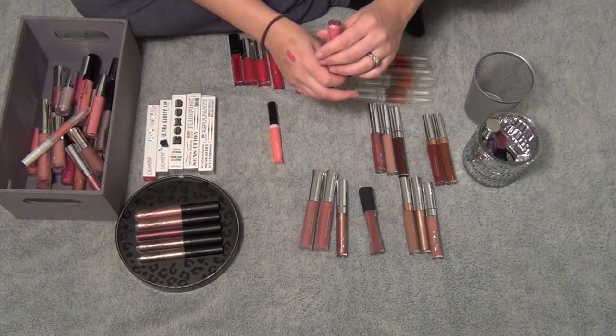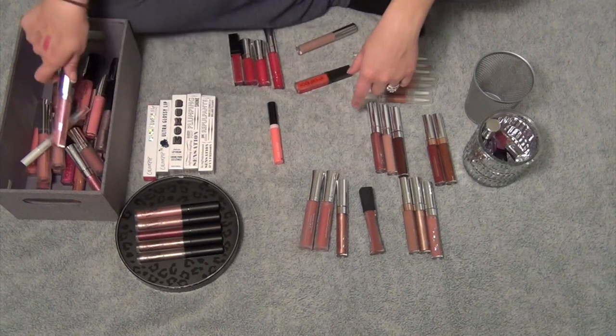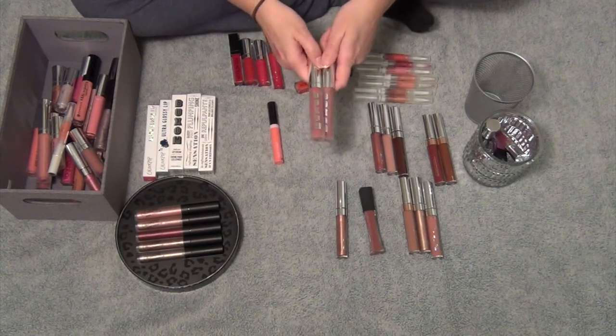This is the shade Bash from ColourPop. Just got this one, used it one time, and I love it. Then I've got these two Buxom lip glosses — this one is in the shade Mudslide, this one's in the shade Hot Toddy. Keeping both of those.